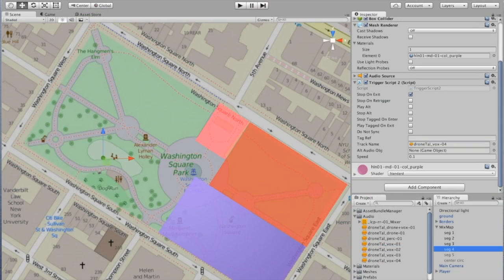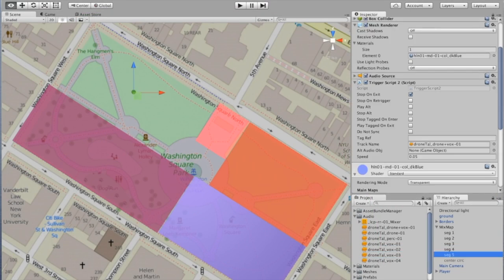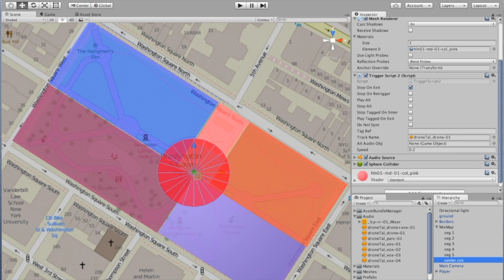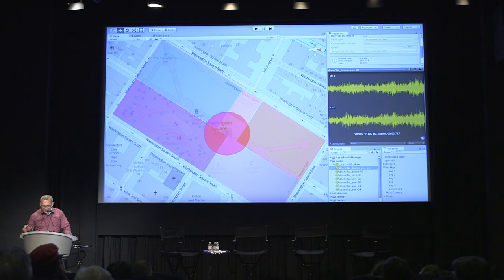Putting together a UGroove piece is fairly straightforward. Once you bring the map into Unity — the platform we're using to build this — you just attach audio objects to the geometry, drop it in where you want it, and it works. It's actually a collection of scripts that I created which control the interactivity and the coordination of the sound.